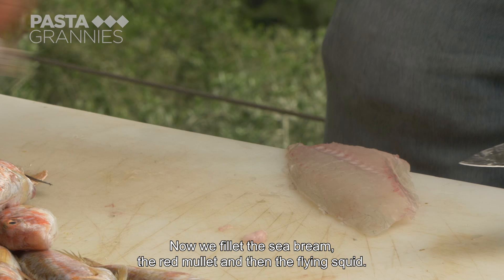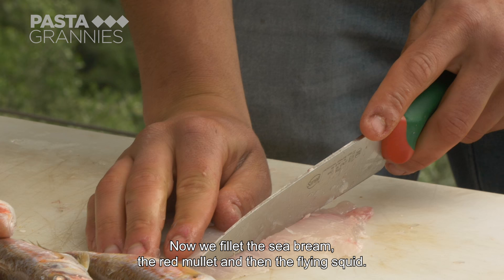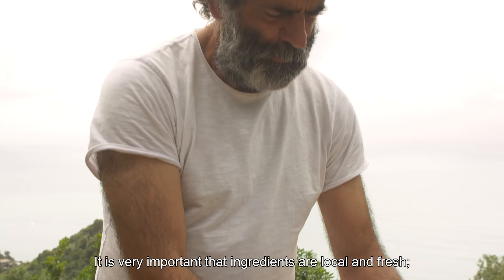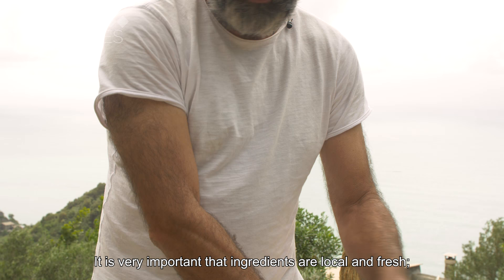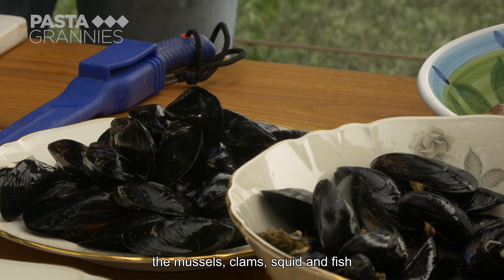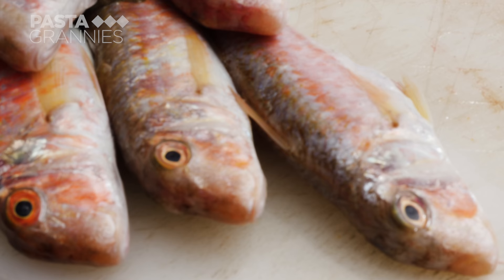We proceed with the filleting of the fish and then we will prepare the totano. The arselle are ready to be put in the pan. It is very fundamental to use fresh ingredients: the arselle, the gamberi, the totani, the fish, the wine — especially the wine — and the oil.